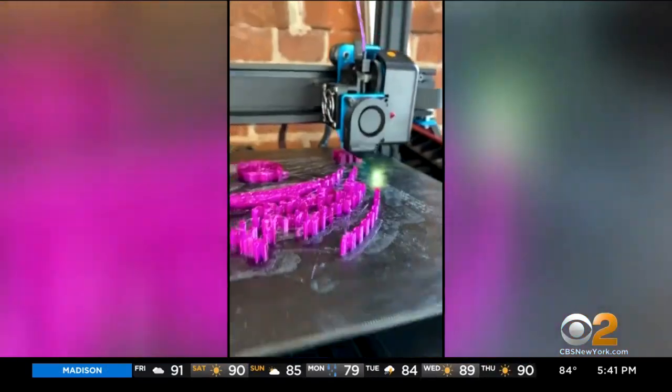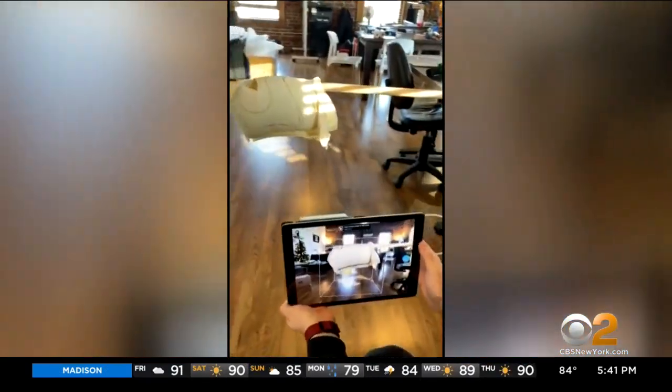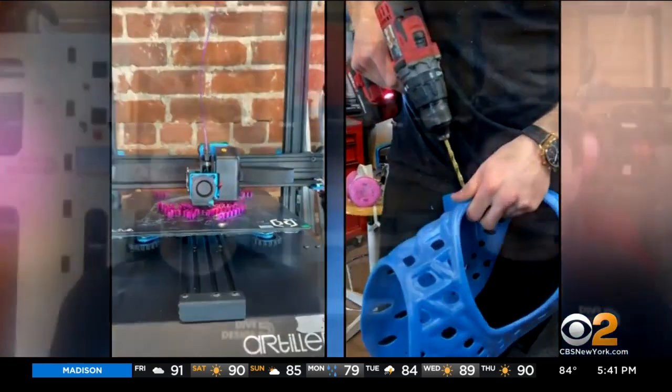Adam and Alex make the animal prosthetics using computer technology they created with specialized 3D printing technology. It's the combination of technologies that really make a difference.